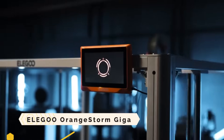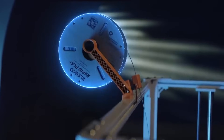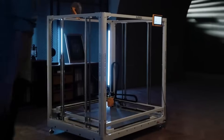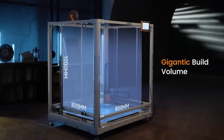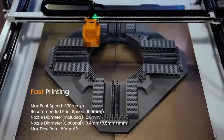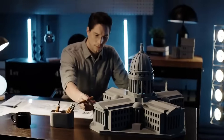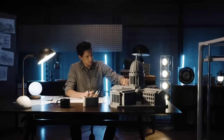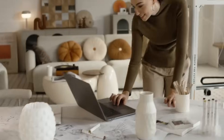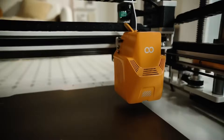The Elegoo Orange Storm Giga is a rapid and large-scale FDM 3D printer capable of printing models with dimensions of up to 800mm by 800mm by 1,000mm. It features a multi-nozzle printing option, a sophisticated cooling system, and a heated bed that can reach temperatures of up to 90 degrees Celsius. It is equipped with a portable 7-inch screen and supports the Klipper firmware.